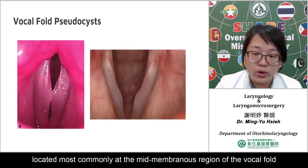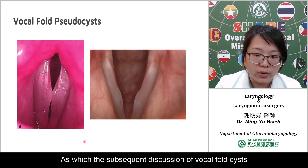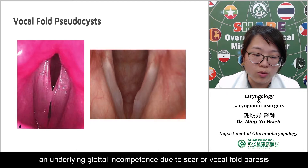Vocal fold pseudocysts are exophytic polyp-like edematous masses located most commonly at the mid-membranous region of the vocal fold. This subtype is a more recent label and has been classified as an edematous polyp. Current theory suggests that pseudocysts develop secondary to phonotrauma in the context of an underlying glottal incompetence due to scar or vocal fold paralysis.